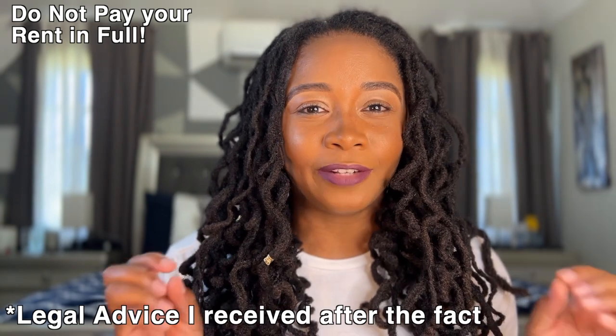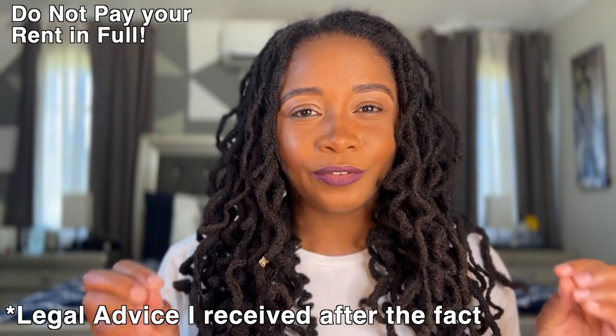The second thing I learned from my rental experience: do not — I cannot stress this enough — do not pay your rent in full, ever. I learned that the hard way. So take my advice, learn from my experience: do not pay up front. If you get a lease, even if it's a good deal, pay your rent monthly. Whatever it is each month, pay it monthly. Do not pay up front.